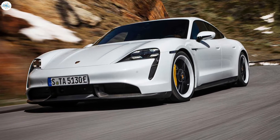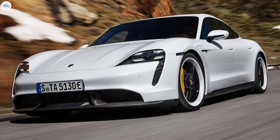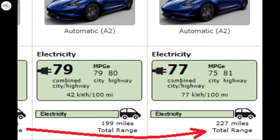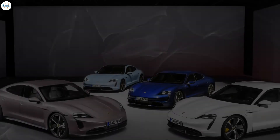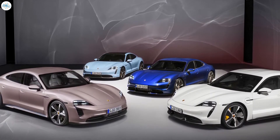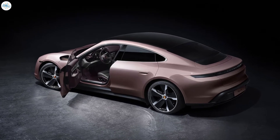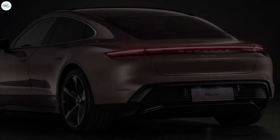The Taycan 4S makes our list because Porsche is certainly a name you associate with speed, but not normally with environmentalism. This sleek electric car can travel 227 miles on a single charge under a design only Porsche can provide. Furthermore, with multiple variations in addition to the Taycan 4S, customers can now drive off in an electric Porsche for under $80,000.